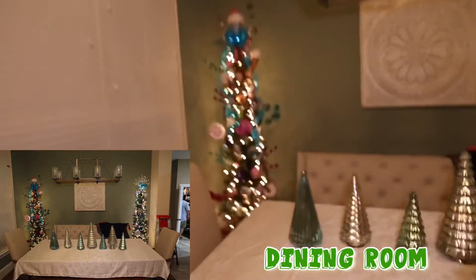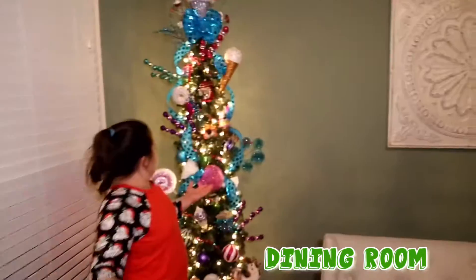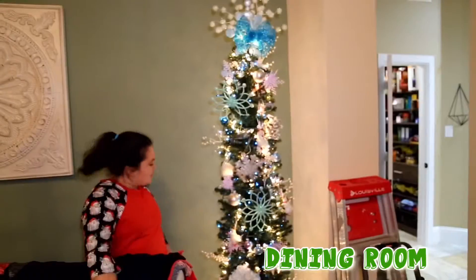So in our dining room we have the table. Please ignore the laundry. And over here is our candy tree — bunch of candy. This one is my favorite part, that's the big candy in the middle. We have another tree and we have stuff.